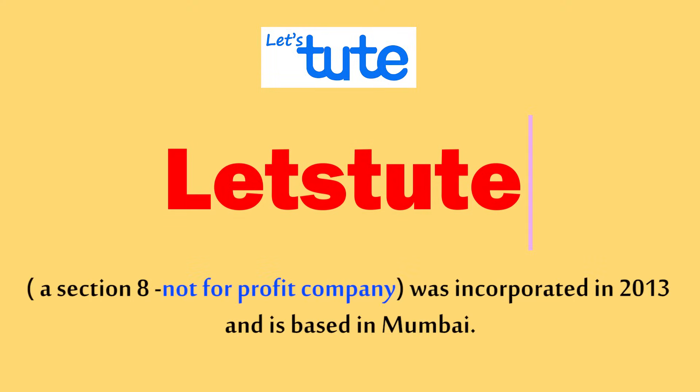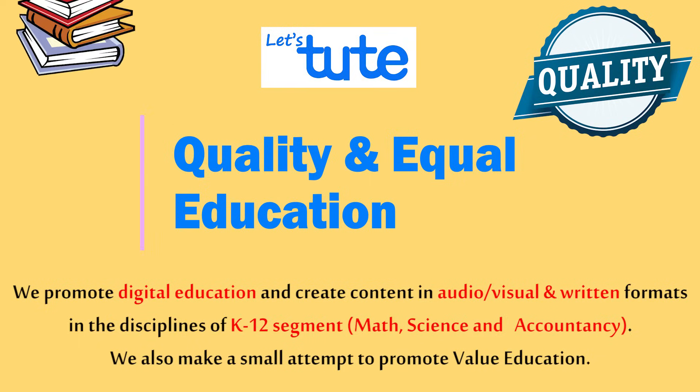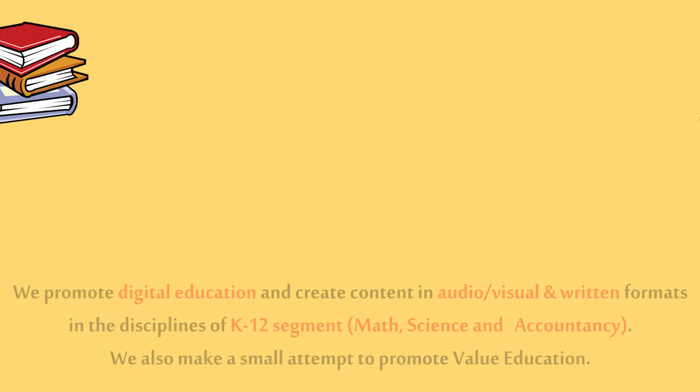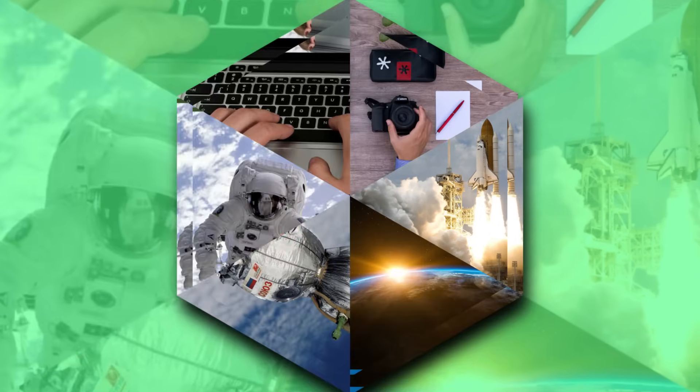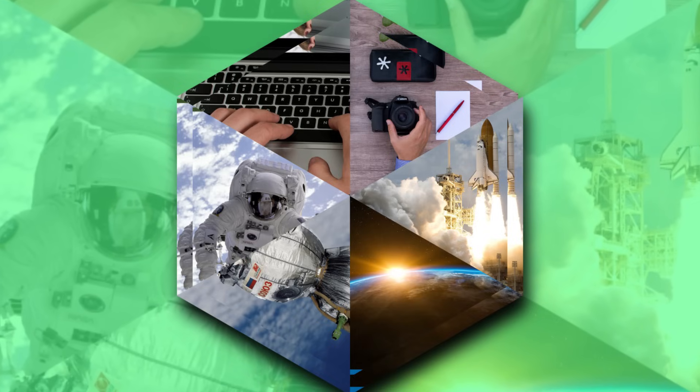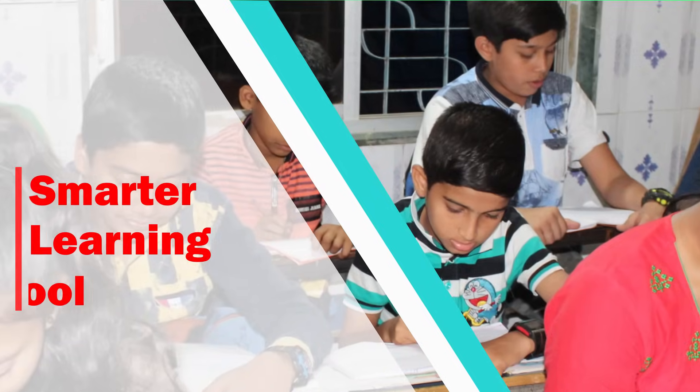Hi, we are Let's Doot, and our aim is to see children get quality and equal education. Looking at the current scenario, the world is reaching out to space through technology, and yet there are so many students in schools of India that are not using smarter learning tools.